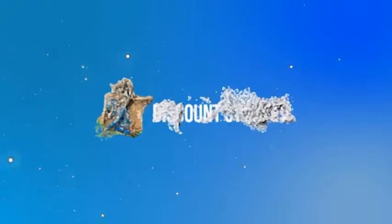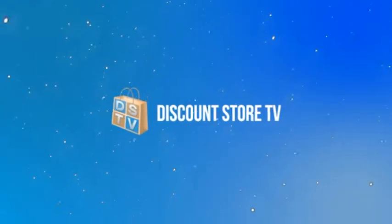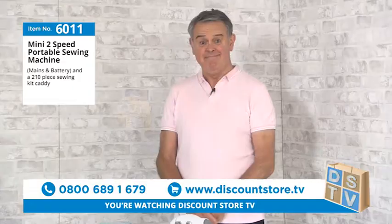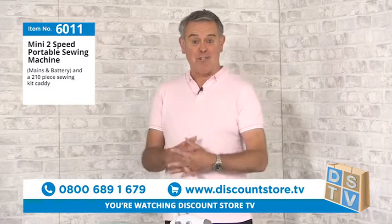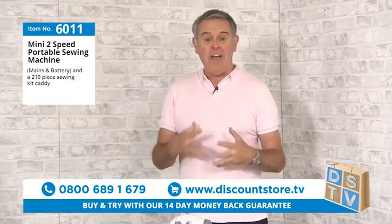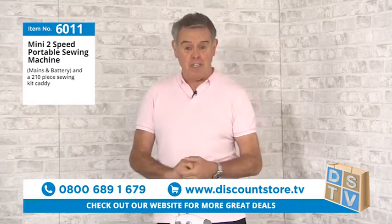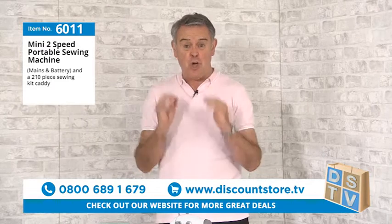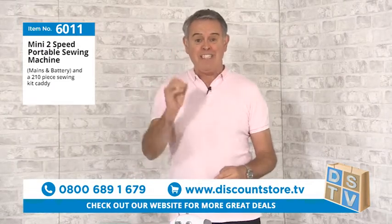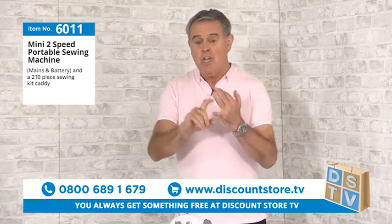You're watching Discount Store TV, where we always give you great items at great prices. Remember, you always get something free at Discount Store TV — we're the only shopping channel that always gives you something free.